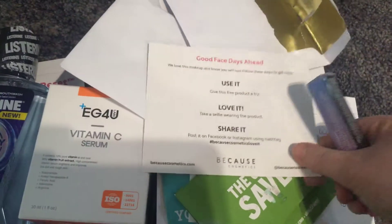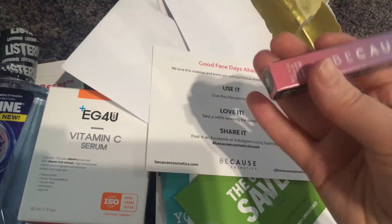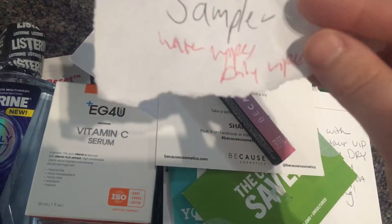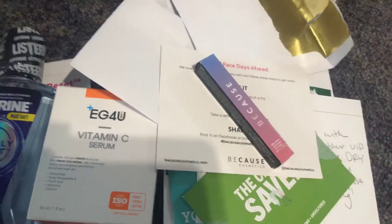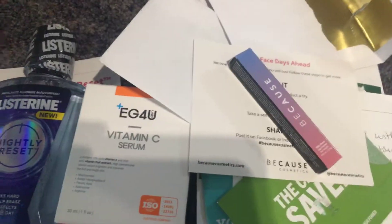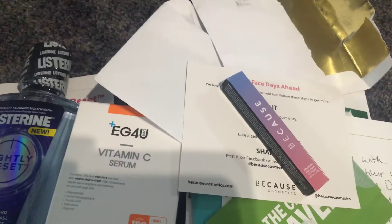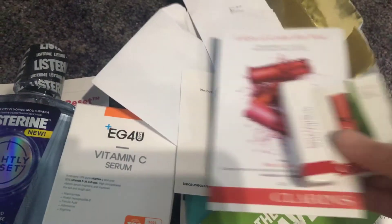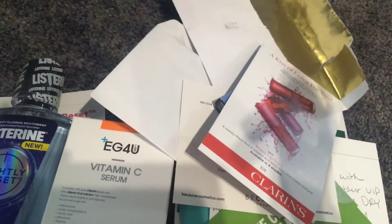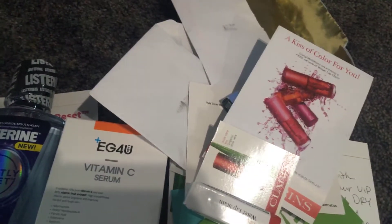From Because Cosmetics I got this lip pencil. From Sampler Community I got water wipes baby wipes — I've already started using those so I don't have them right here. They also sent me some kind of gluten-free breakfast, but that didn't have a kosher certification so I gave that away. From Clarins I got this sample of their Water Lips Stain in the red watercolor.